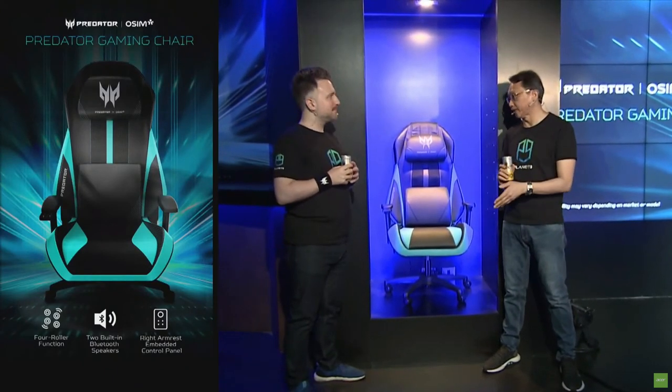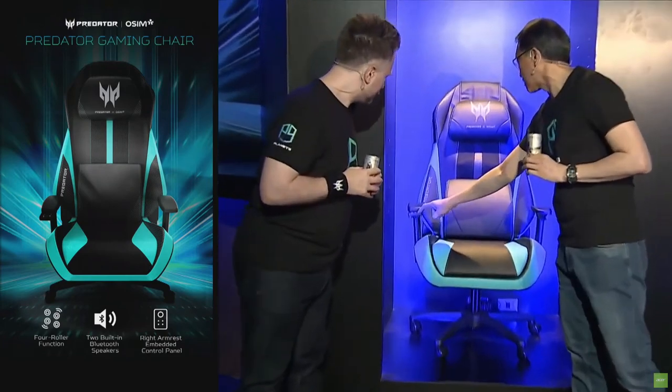Everybody has a gaming chair, but this one is actually very different — it's the Predator Gaming Chair. What makes it different is that it actually has two Bluetooth speakers in the head area, so it's a music chair as well. You can listen to music and utilize the speakers inside it. You can also do massage — one touch and it will start to roll.